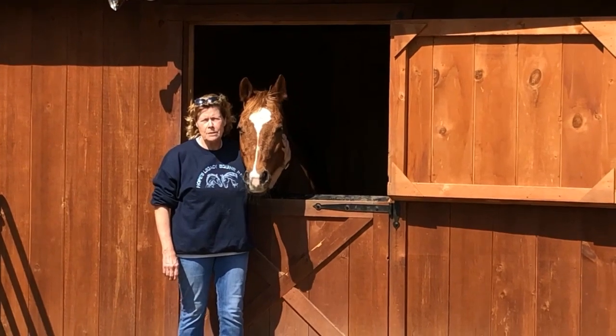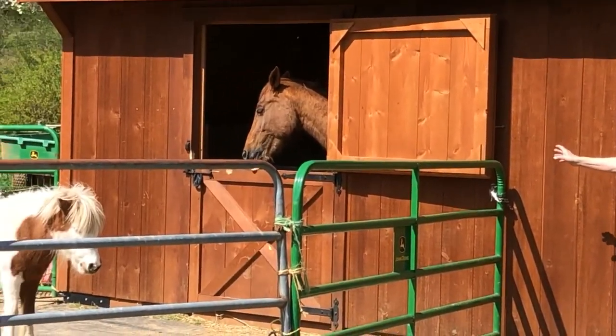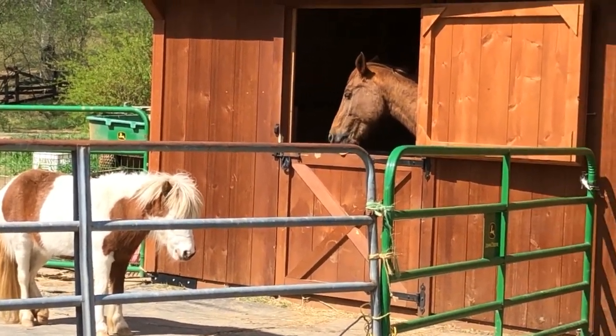This barn has been a lifesaver. We've got Dora, who's been here since September, and we are also housing Cricket and Leilani in the next stall. I can't tell you what a great place this has been for us.